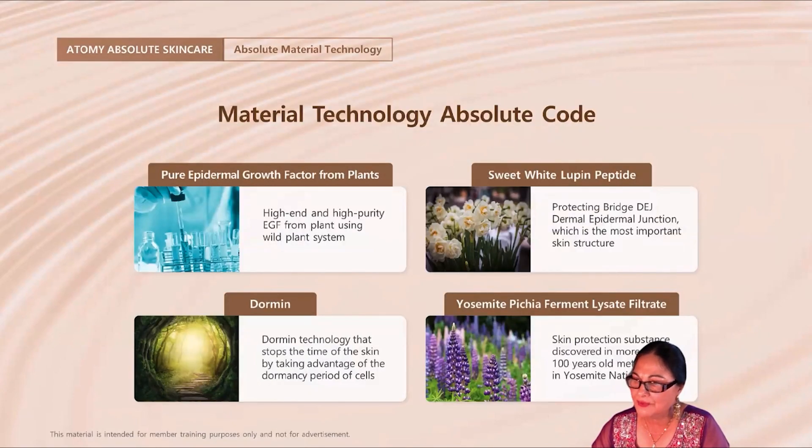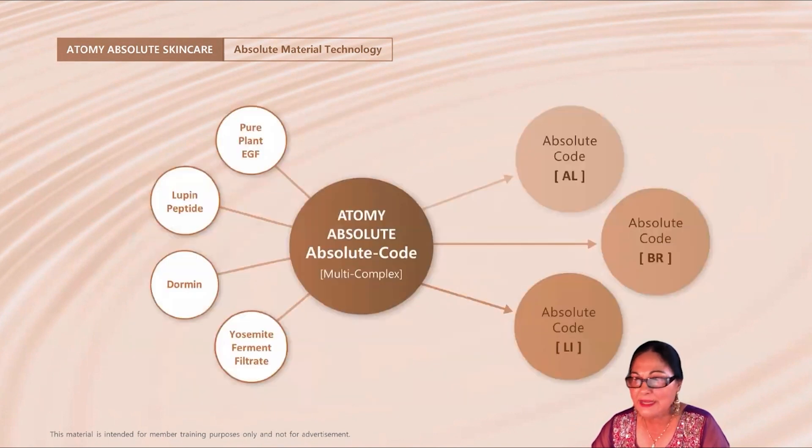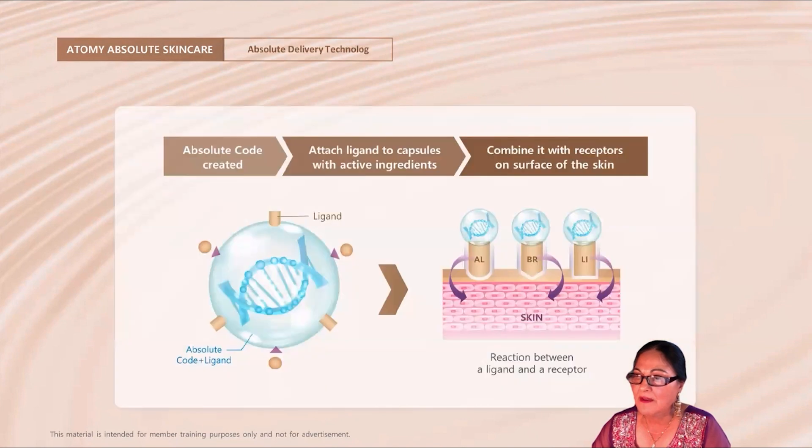Number five is Material Technology, also known as Absolute Code — a multi-complex of various quality ingredients from nature that delivers vitality to your skin. Number six is R6 Delivery Technology, also known as Absolute Technology, which will deliver ingredients quickly and accurately to the problem areas where needed. These technologies will keep your skin youthful, healthy, and glowing.